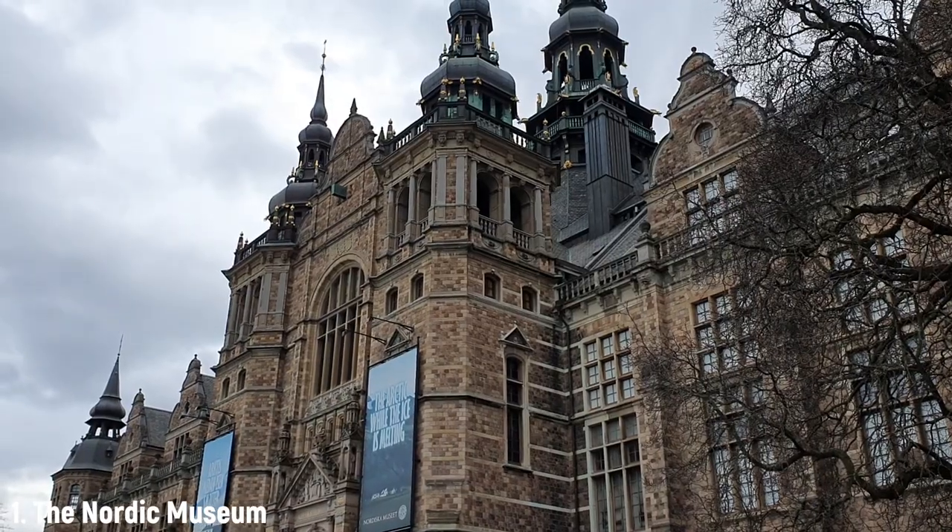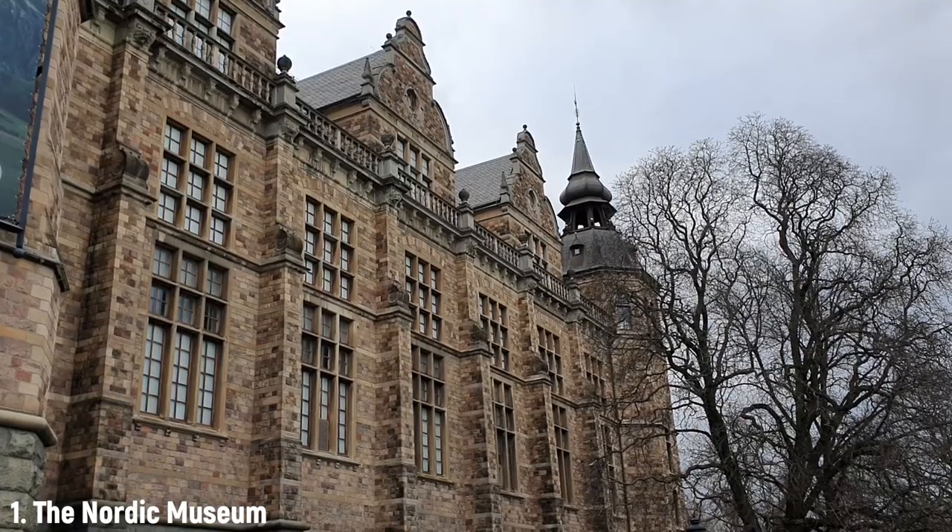Eventually he founded the Nordic Museum Foundation and had this place built. The concept they had for this building was a Nordic Renaissance castle — and they sure succeeded. It's amazing. I love this building.